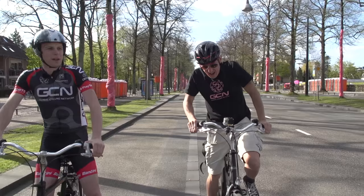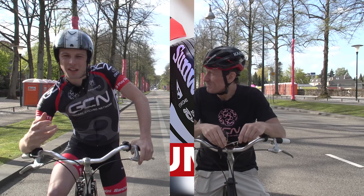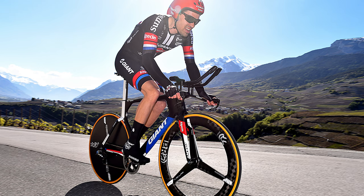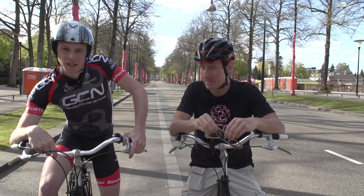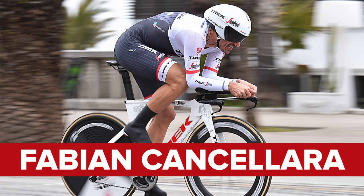Well, there you go — that was the opening TT of this year's Giro d'Italia. Who do you reckon is gonna win it? I can't see past Tom Dumoulin — Dutch rider on classic Dutch roads, really flat time trial, he's one of the best time trialists in the world. I just can't see him being beaten. Good tip, but I'm going for Fabian Cancellara. What we really want to know is who you think is gonna win, so do tell us your predictions down in the comments.